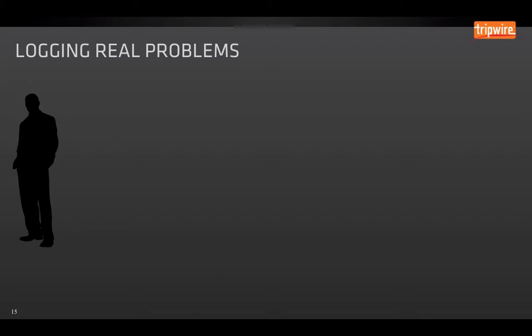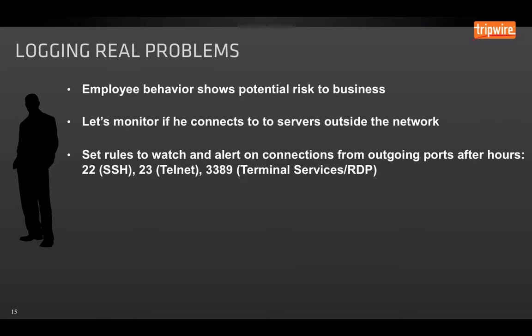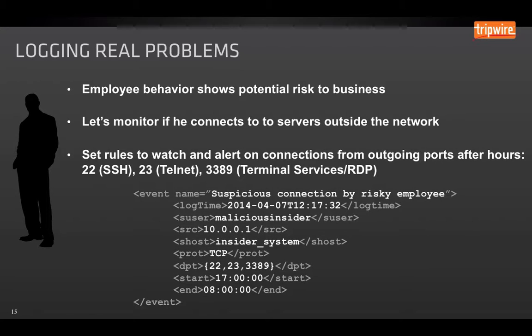Let's solve a common real-world insider threat problem using log intelligence. Say we have an employee showing some potential risk, and we've decided to keep an eye on what servers he connects to outside the network, particularly after hours. I'm going to write rules to alert on any connections from outgoing ports after hours — if he's going to be using SSH, Telnet, or remote desktop. I'm going to write that out in what's known as Common Event Expression (CEE) language. A lot of log intelligence and SIEM tools allow you to import this open standard, including Tripwire Log Center.